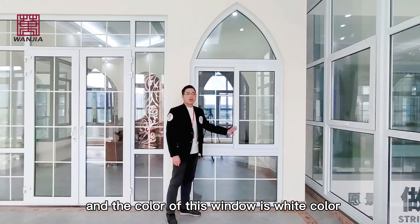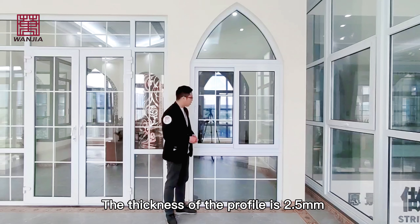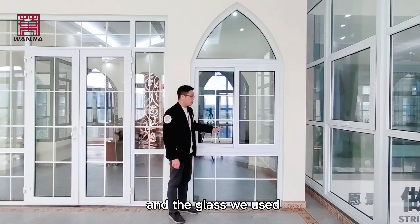Hi, this is our PVC sliding window. The size of this window can be customized, and the color of this window is white. White color is a normal color, but we also have other colors available.